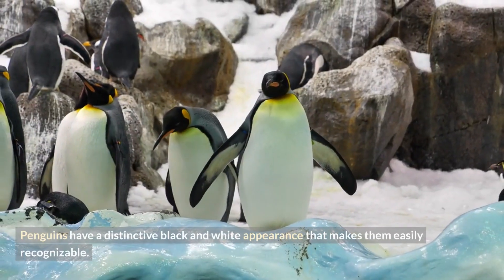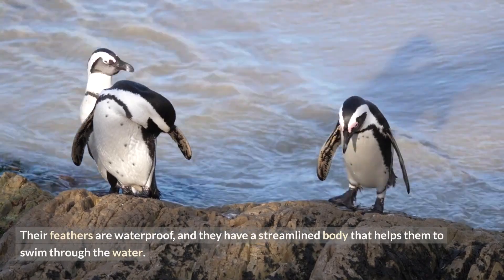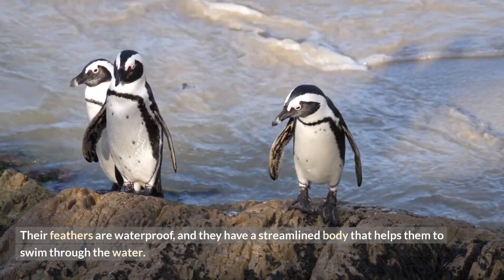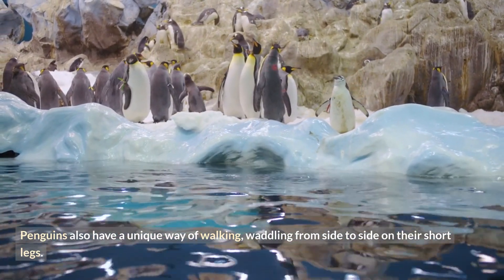Penguins have a distinctive black and white appearance that makes them easily recognizable. Their feathers are waterproof, and they have a streamlined body that helps them to swim through the water. Penguins also have a unique way of walking, waddling from side to side on their short legs.